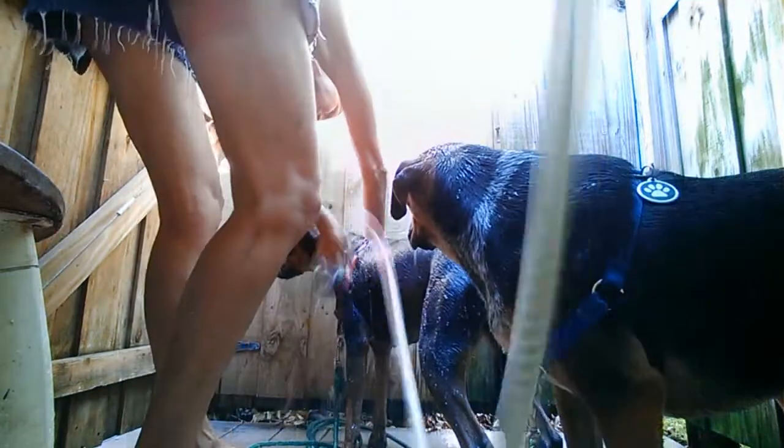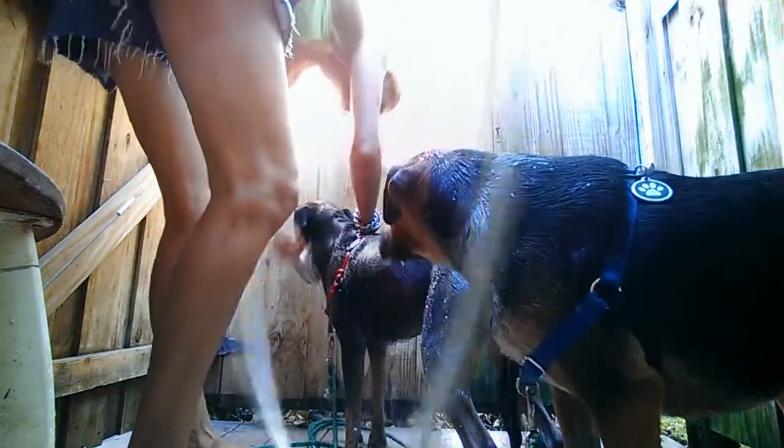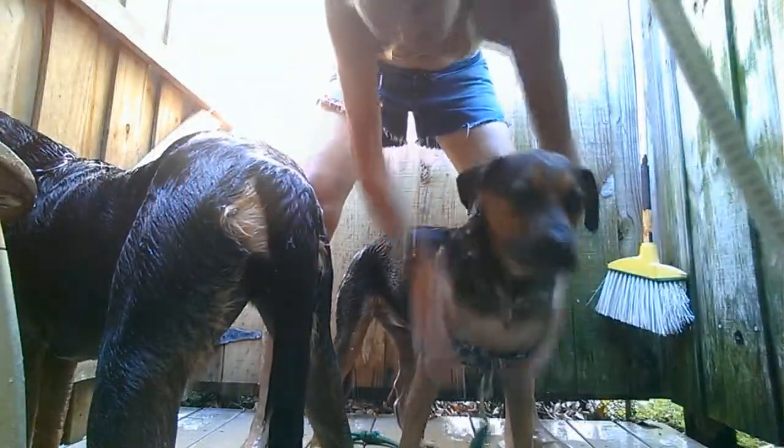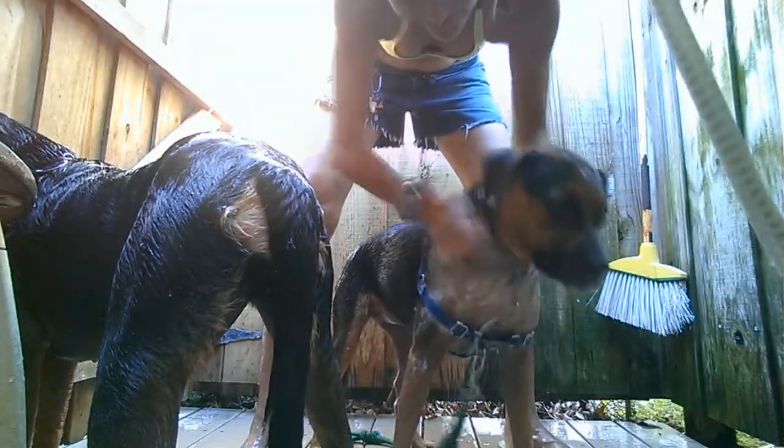How much is that doggy in the window? The one with the waggly tail. How much is that doggy in the window? I wonder if he is for sale.